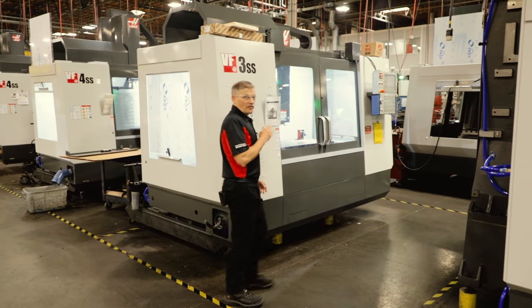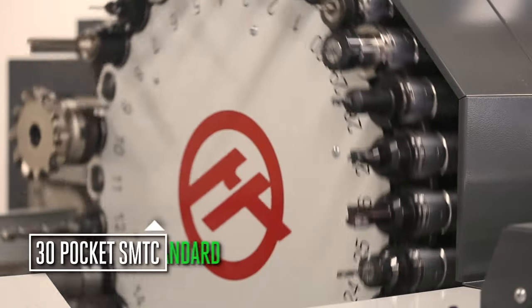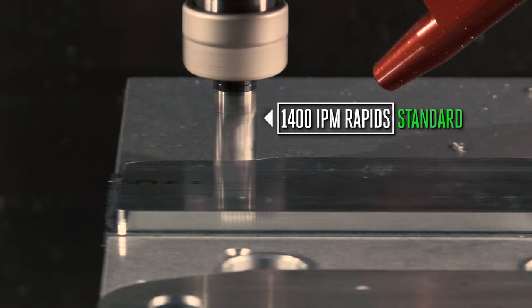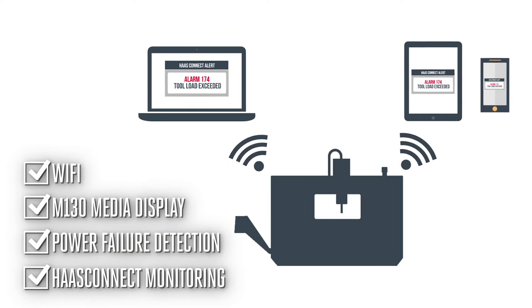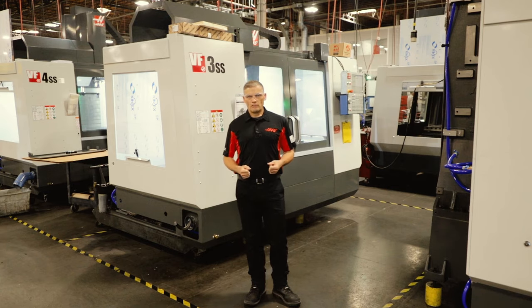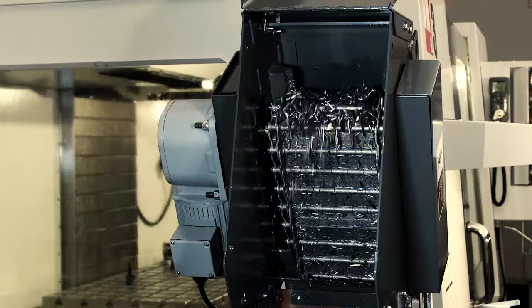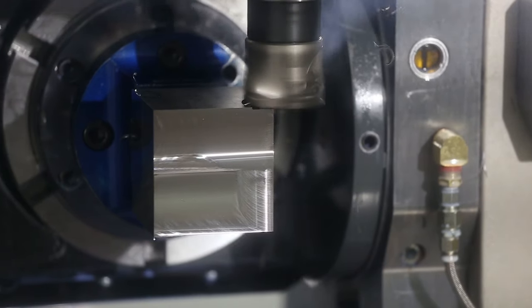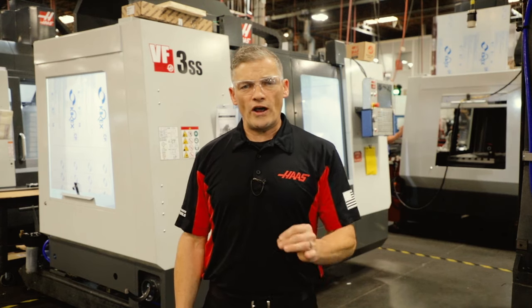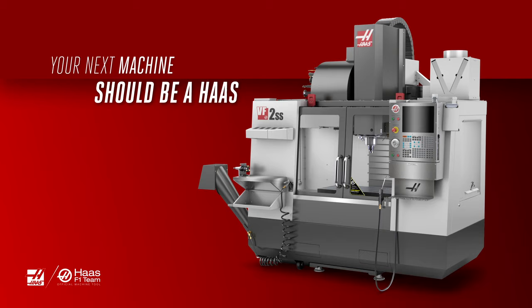Let's talk about this VF3SS: a 12,000 RPM spindle that generates as much as 45 horsepower, a super speed 30-pocket side mount tool changer, and 1,400 inch-per-minute rapids — all standard. You also get Wi-Fi, our M130 media display, power failure detection, and Haas Connect machine monitoring, also standard. Every machine is built to order, so you only pay for the options you want. And with a wide array of spindles, chip and coolant management options, and the ability to easily turn your three-axis mill into a four or five-axis machine, you have the choices to customize your machine exactly the way you want. In other words, more machine for your money, and more reasons why your next machine should be a Haas.